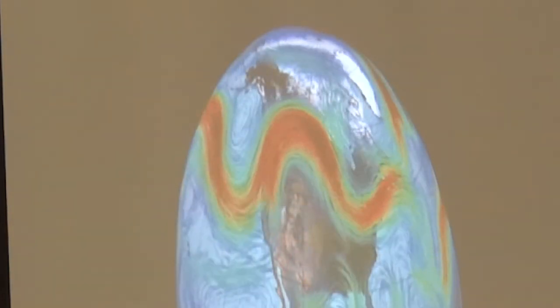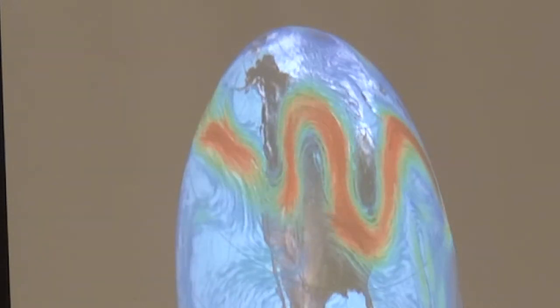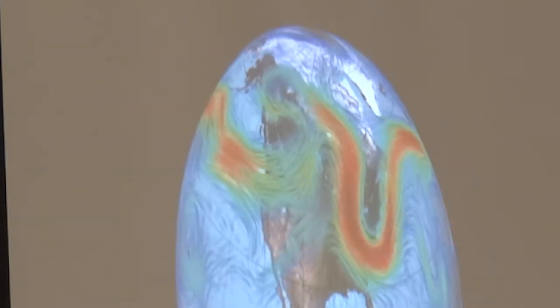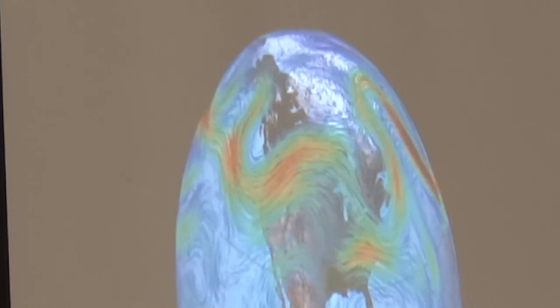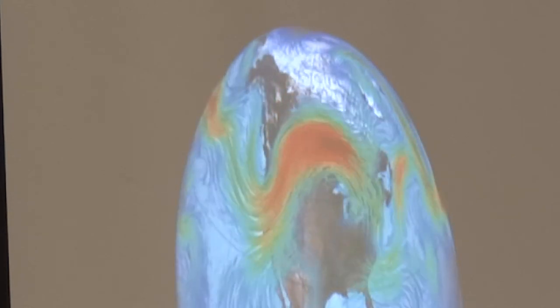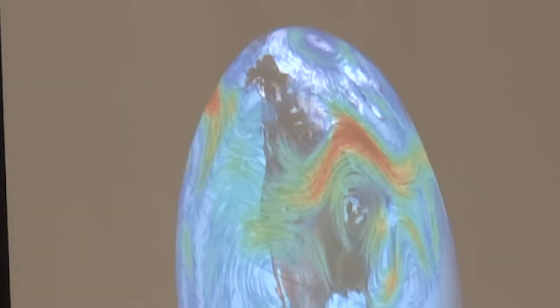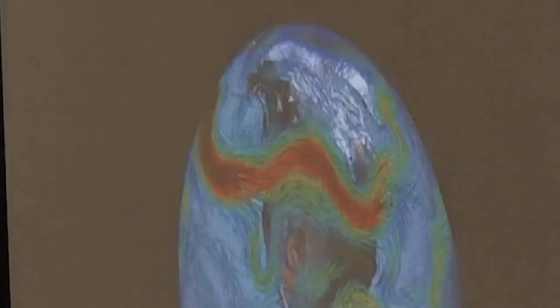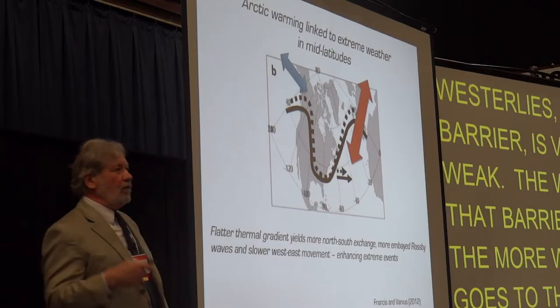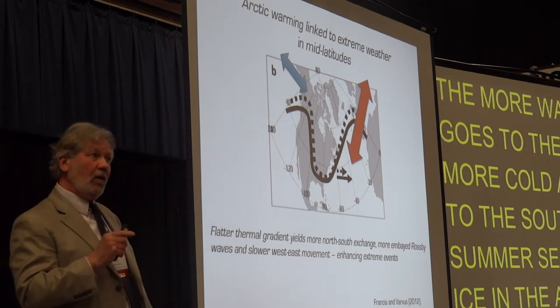If you take a look at that animation, you would see that there are times when the jet stream pushes its way considerably farther south than normal. Why would that happen? It happens because the westerlies — that barrier — are very weak. The weaker that barrier gets, the more warm air goes to the north, and the more cold air gets to the south. The summer sea ice in the Arctic may be melting, but there's still a lot of cold air up there relatively.